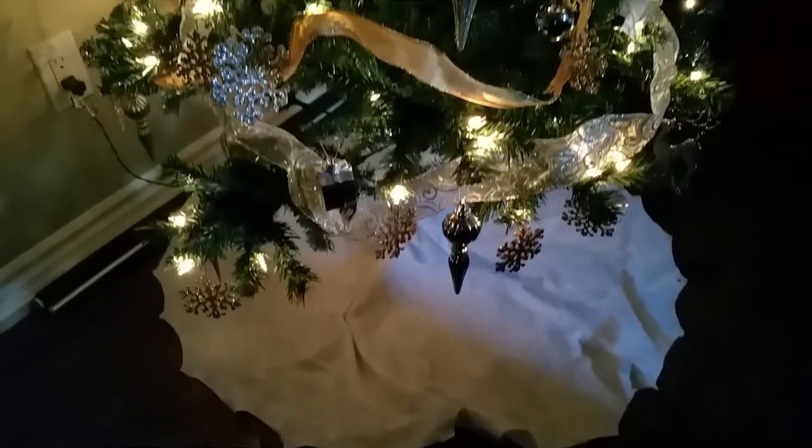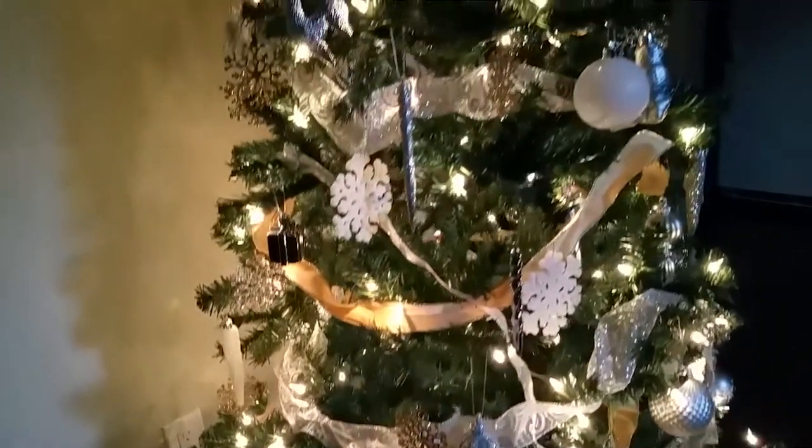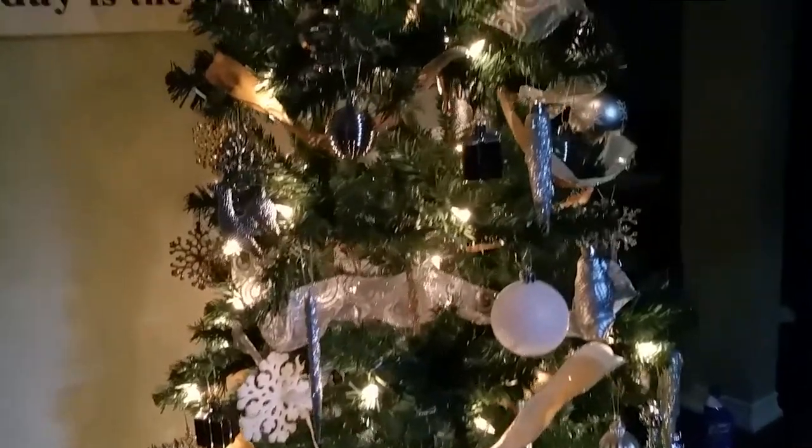It was a lot of fun putting up the lights and setting up all the ornaments. It took some time, but you know what? It's definitely worth it and it's bringing in that whole holiday spirit into our home, which is really great.